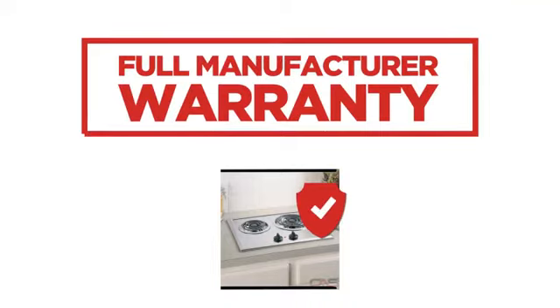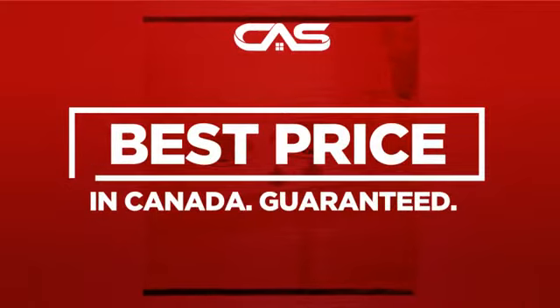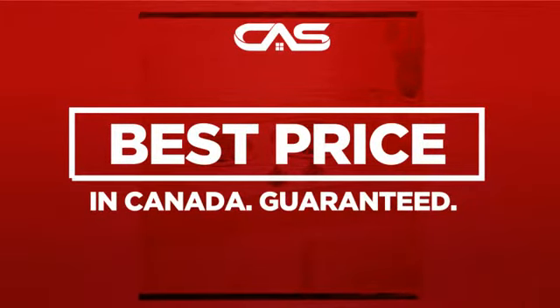Backed with a full manufacturer warranty, and only at Canadian Appliance Source, you get this cooktop at the best price in Canada. Plus, it can be delivered within 48 hours.